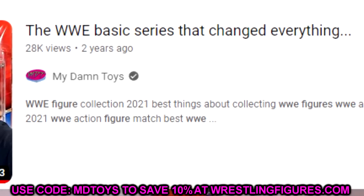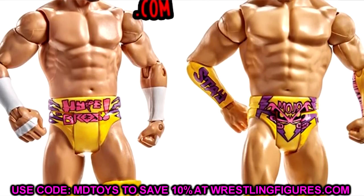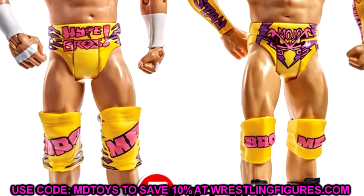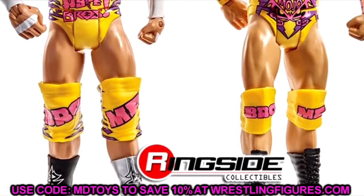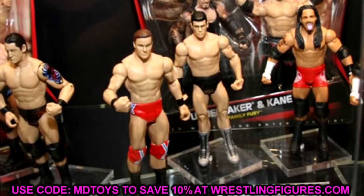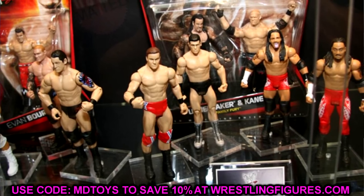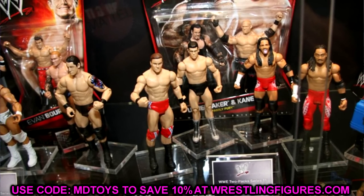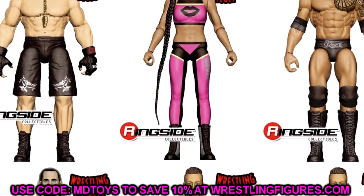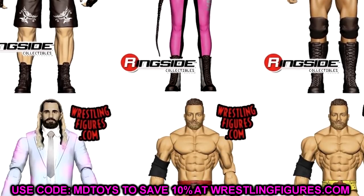That video kind of is what inspired this one, because we're getting into a brand new era where it's going to be the same thing — the basic series that changed it all again. I look like I have been set on fire, but nonetheless, we are getting into the new basics. I think it's basic series 141 that is the new set in which this new basic articulation of this new era of basics is upon us. Basic series 141 is where it starts.